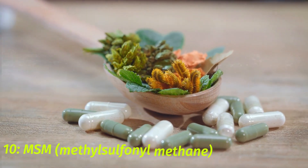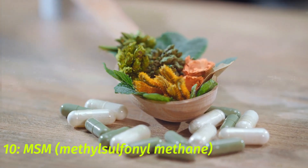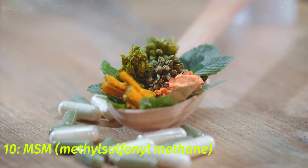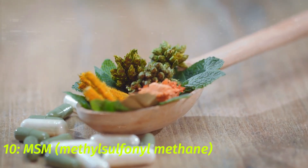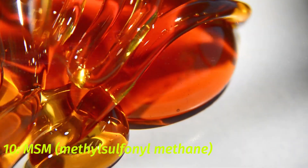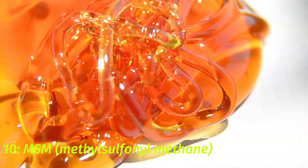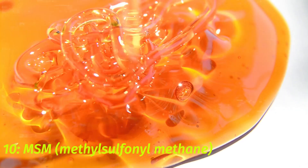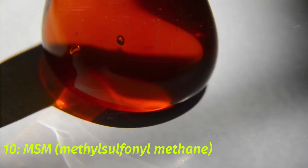10. MSM — Methylsulfonylmethane. MSM is a popular natural remedy for the common cold and flu. It is thought to help reduce inflammation and pain, as well as boost the immune system. While more research is needed to determine its efficacy, some studies have found that MSM may help reduce symptoms of the common cold and flu. It is most commonly taken in supplement form or added to foods for an extra nutritional boost.